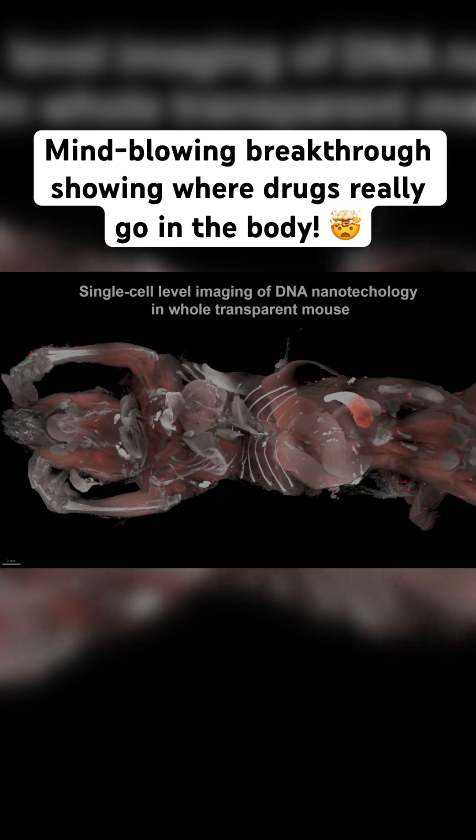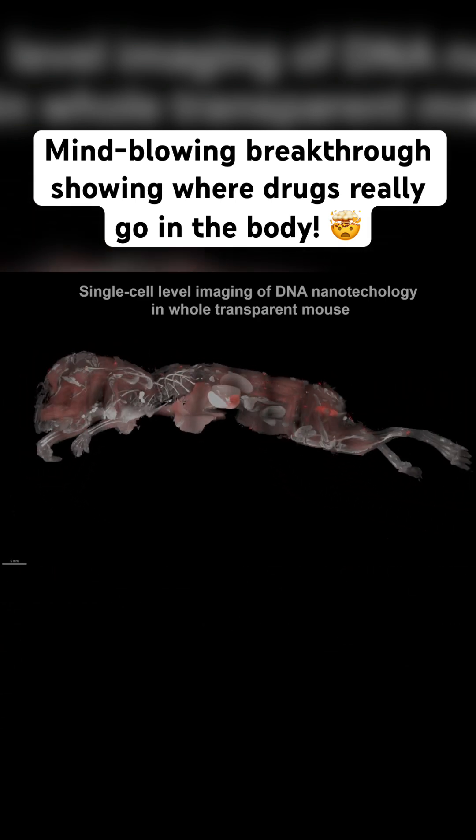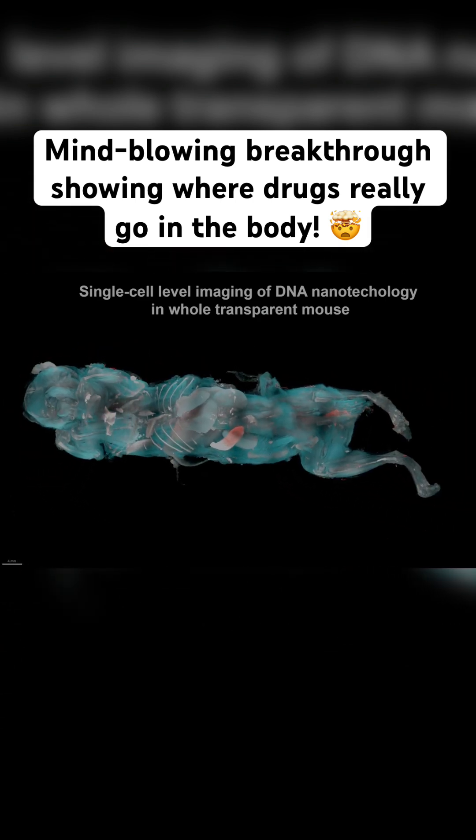This technology gives us a powerful 3D map of where medicines go inside living organisms — something we've never had before.